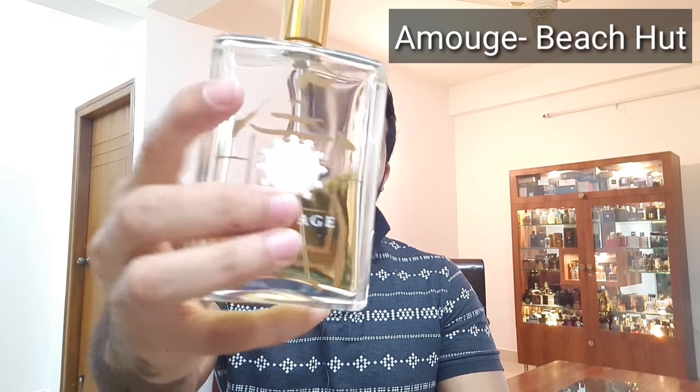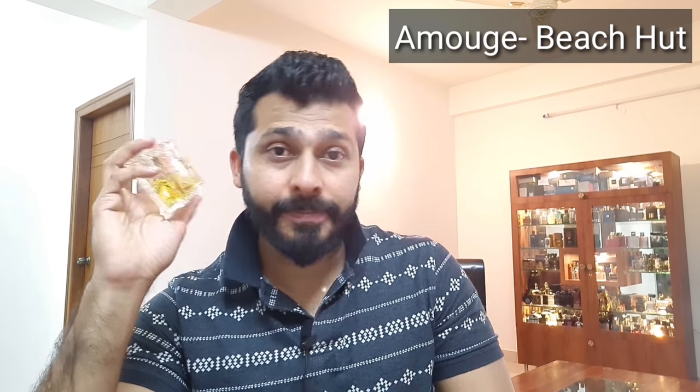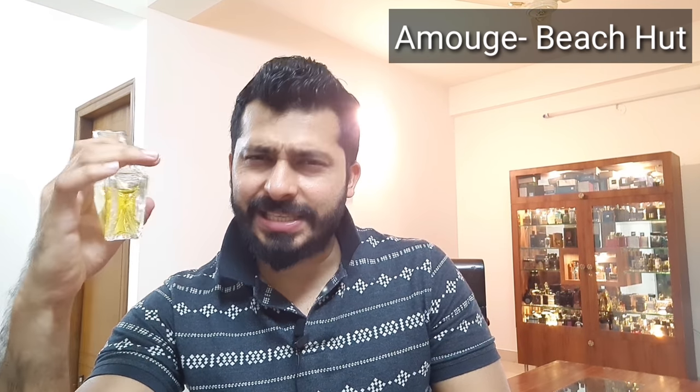At number 2 is Beach Hut from Amwaj niche brand — my favorite from this brand for summers. It's a neroli-based fragrance with a nice jasmine note as well. The opening is a little complex and might not tempt you immediately — when I first bought this I wondered why I spent so much, but after a few wearings I fell in love. It's a beautiful neroli-based fragrance with a greenness from patchouli, oak moss, and light woody notes. There's also a minty vibe in the opening. The base — oak moss, patchouli, and woody — is what I enjoy most.